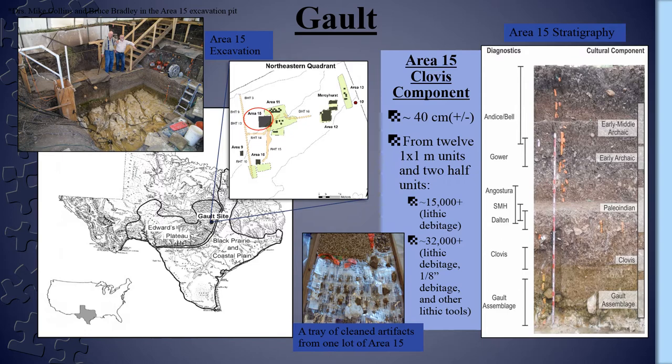My focus was directed on the lithic debitage from the Clovis and older components of Area 15, primarily from 12 full 1 by 1 meter unit columns and two half units. For this presentation, however, I will just be focusing on the part of the analysis focusing on the Clovis component materials. The Clovis component from this area is roughly 40 centimeters thick. Over 15,000 pieces of debitage were recovered just from this component, not including the identified tools or eighth-inch general collected lithics, which would conservatively bring the lithic total to over 32,000 pieces.